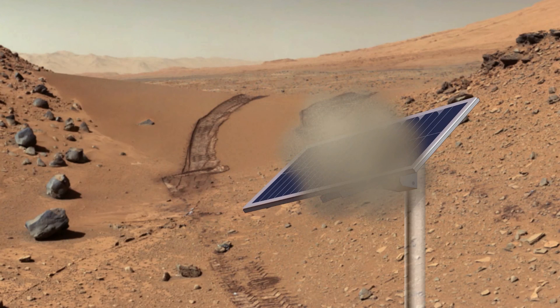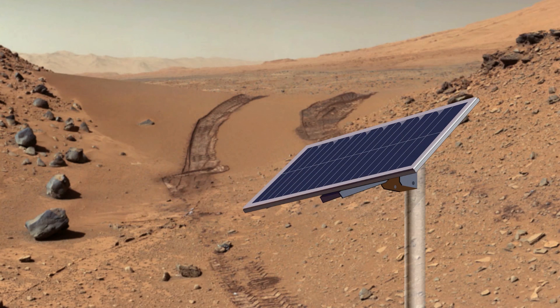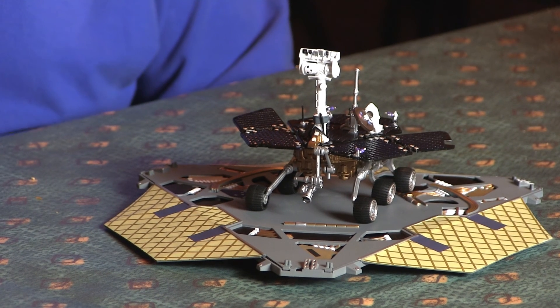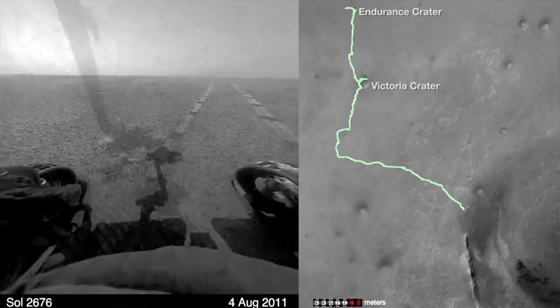What they didn't know was that little dust devils — like little mini tornadoes — would go through and blow the dust off the solar panels every few months, and allow these rovers to last much longer than the six months they were designed for. Actually, Opportunity is still running after close to ten years of exploring on Mars.